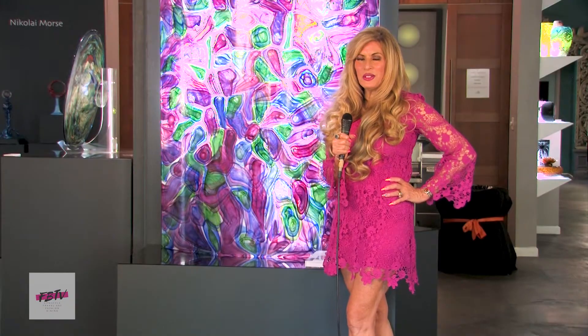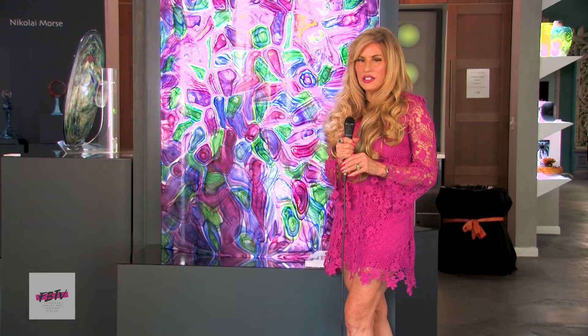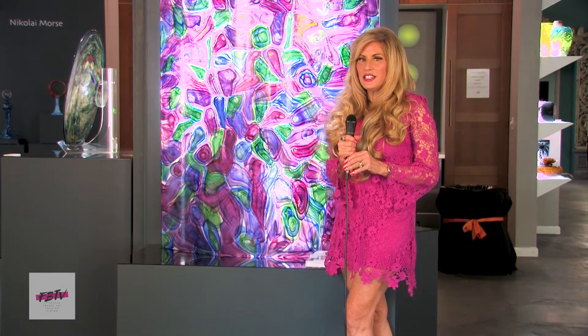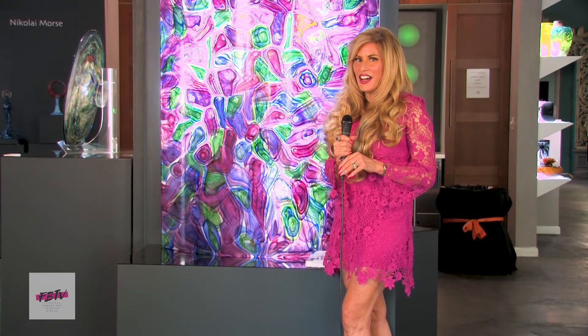Hi, it's Susan Short with Siesta Key TV, and we are here today at the fabulous Duncan McClellan Gallery in St. Petersburg, Florida. Stay tuned and let's check it out.